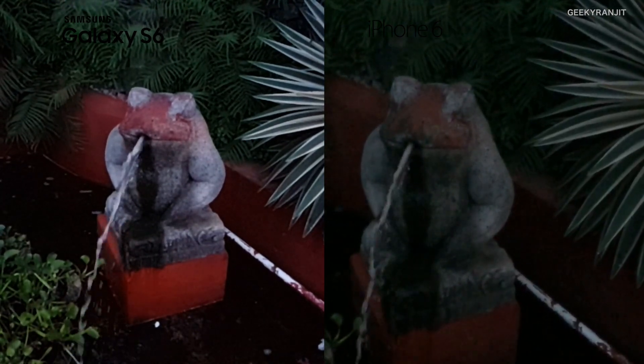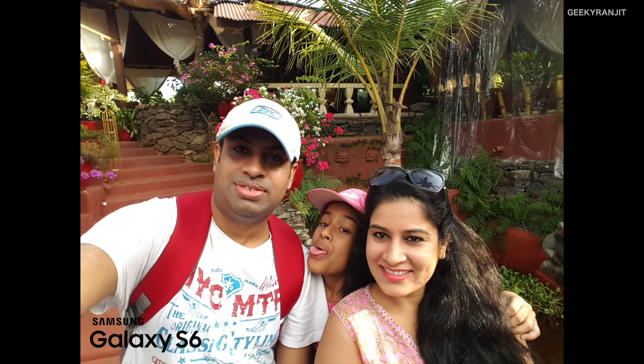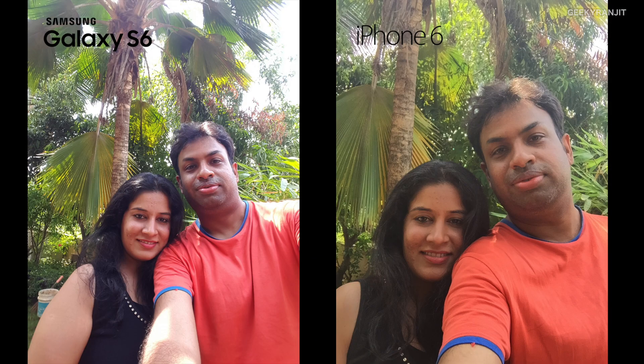Now some pictures with the front-facing camera. The first one is with the iPhone 6, and this one is with the Galaxy S6. I notice that the S6 front-facing camera has a wide-angle lens, and the pictures with the front-facing camera of the S6 are way sharper.